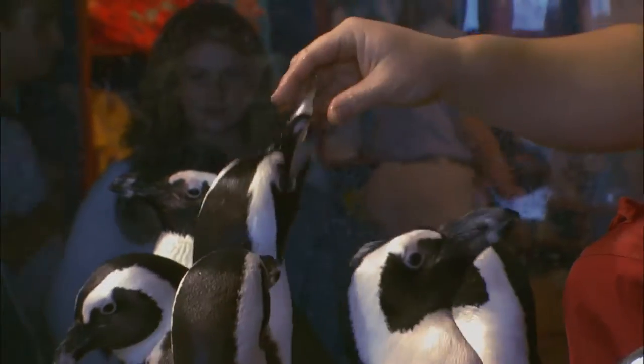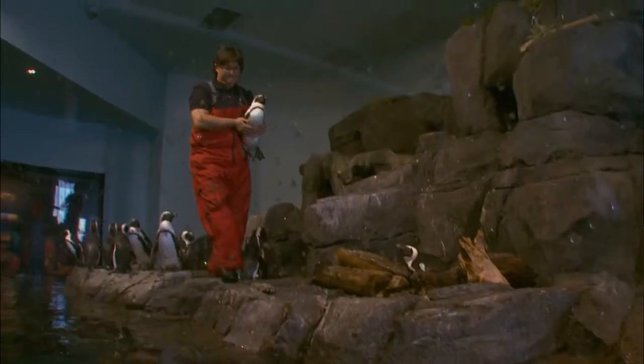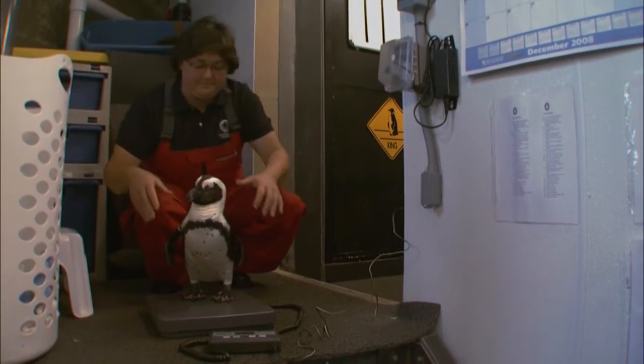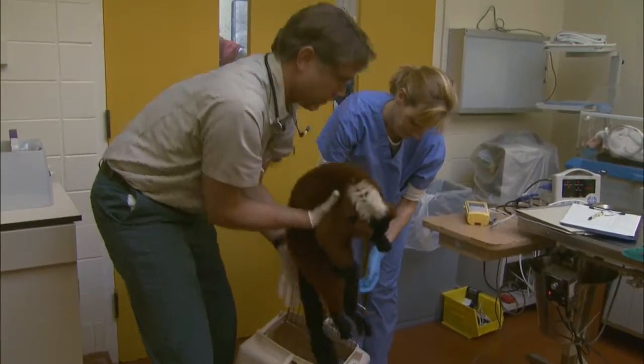Boulder gets noted for multiple helpings. But just keeping an eye on who's eating what obviously isn't enough. Animals at aquariums and zoos across the country are also routinely weighed to monitor the impact of diets on their health.